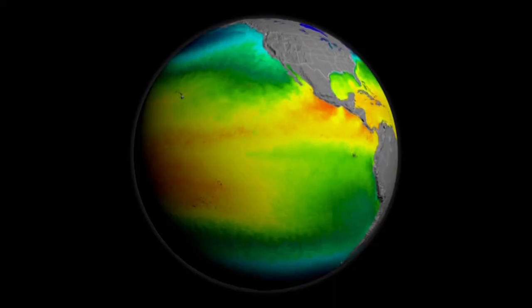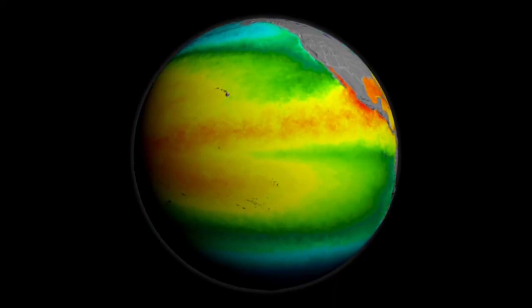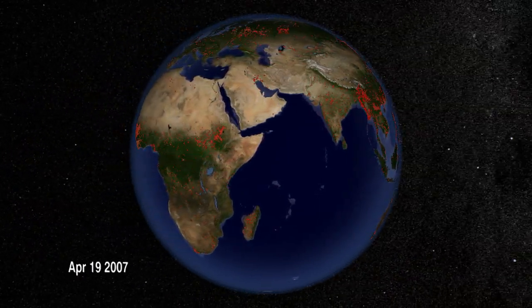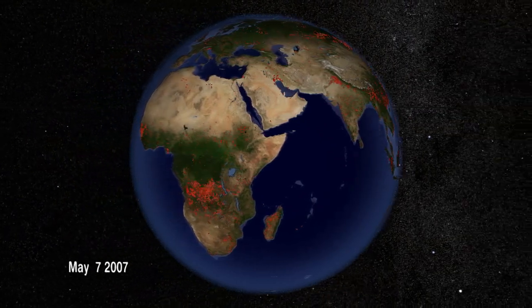MODIS increased the wavelength range, covered more physical properties of the environment that it could monitor. It measured them down as small as 250 meters — the size of a couple of football fields — and had many more spectral bands to study more aspects of ocean biology, land, and fires. It was a very technological advance in capabilities. In the EOS community, it was referred to as the quintessential instrument of EOS because it did more things for more people and more disciplines than any other single instrument.